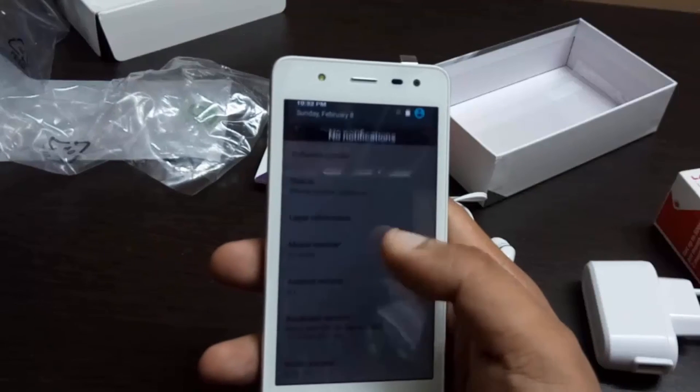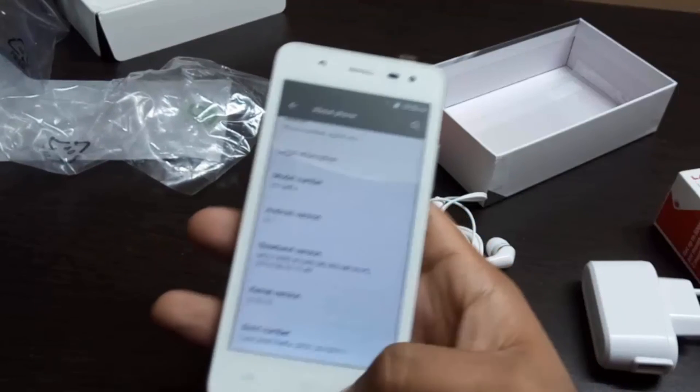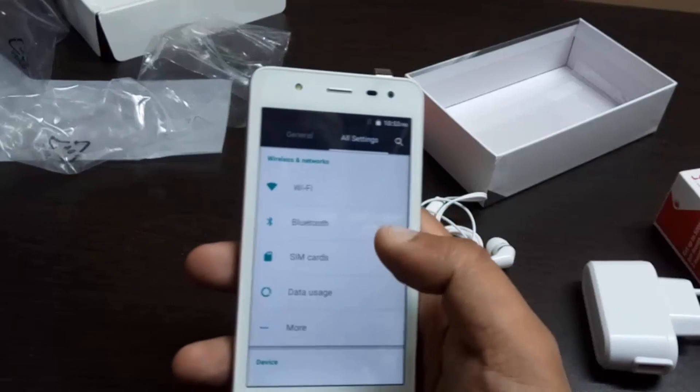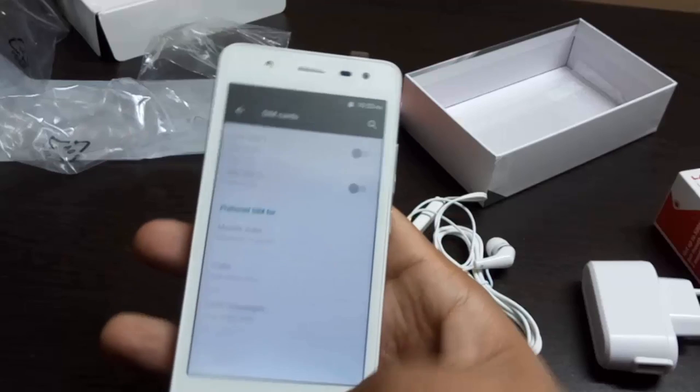The final verdict for the Lava Iris X1 Selfie is that, considering it comes with a price tag of just Rs. 6,700, it's a mixture of good looks, solid build, and provides an almost stock Android experience.